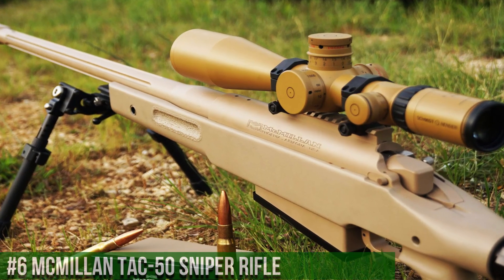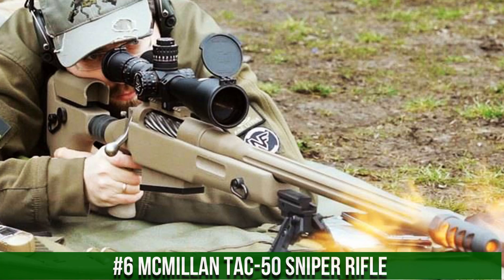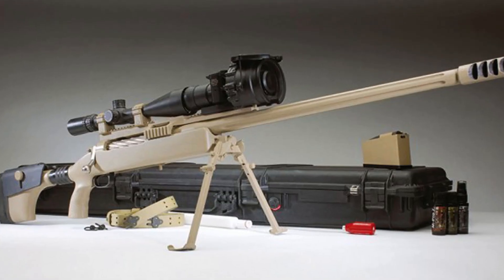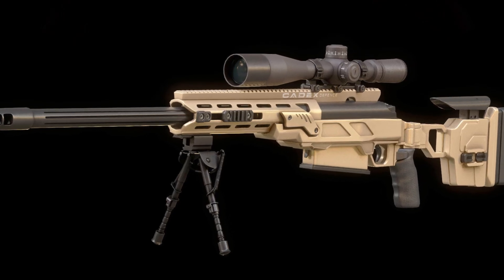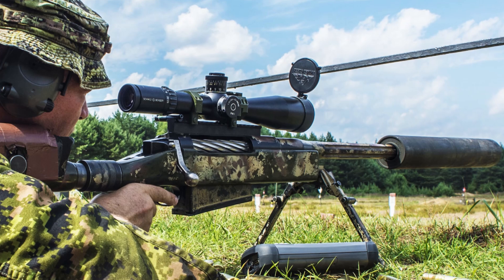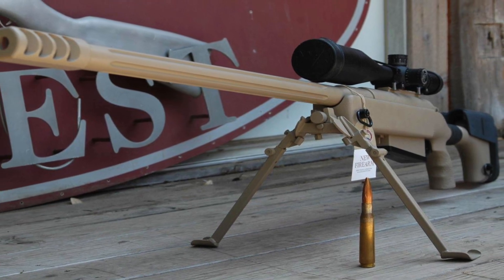Number 6: McMillan TAC-50. A legendary bolt-action sniper rifle renowned for its extreme long-range capabilities and unrivaled accuracy, built by McMillan Firearms. The TAC-50 features a solid fiberglass stock, ensuring stability and durability under the most demanding conditions. Its heavy contour match-grade barrel and adjustable trigger provide exceptional accuracy, while the muzzle brake effectively reduces recoil, allowing for quick follow-up shots. With powerful .50 BMG rounds and extended effective range, it offers unmatched stopping power and precision.